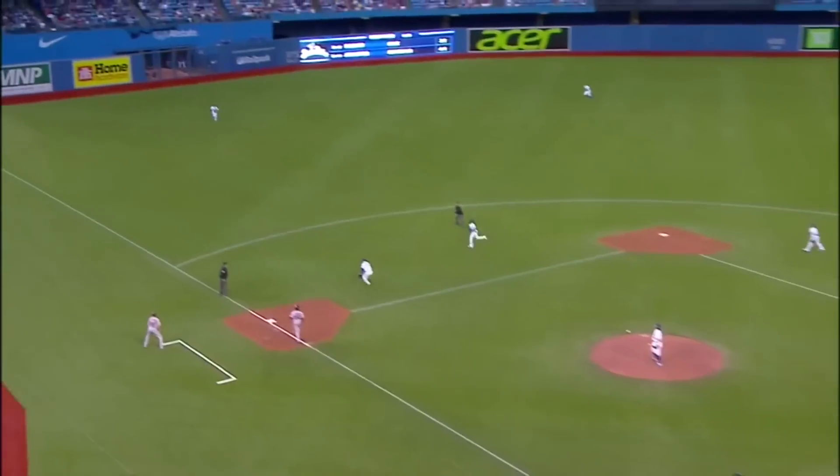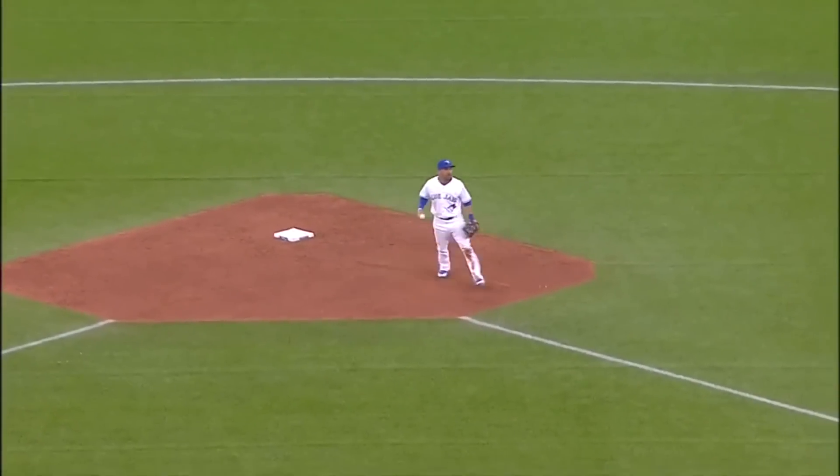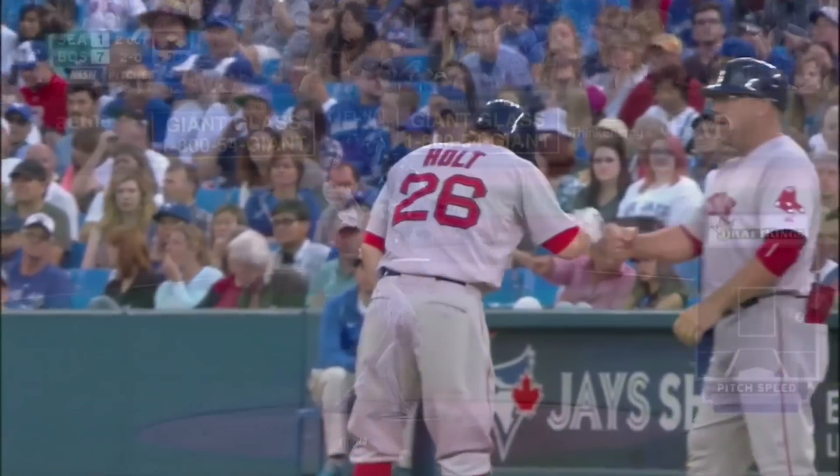Infield in, and a little bloop into left field. Goins is not going to get there — drops in for a hit. He fields it, guns to second. Holt puts on the brakes, scoring from third as Mookie bets.